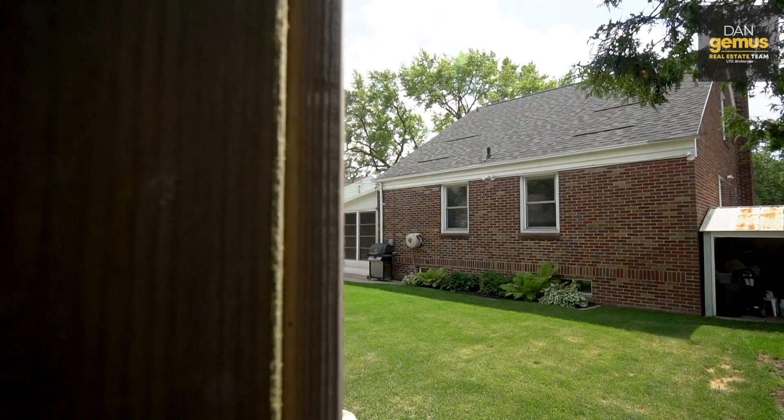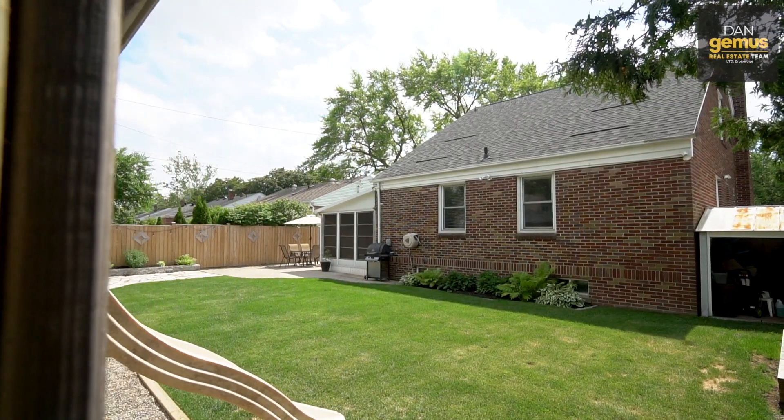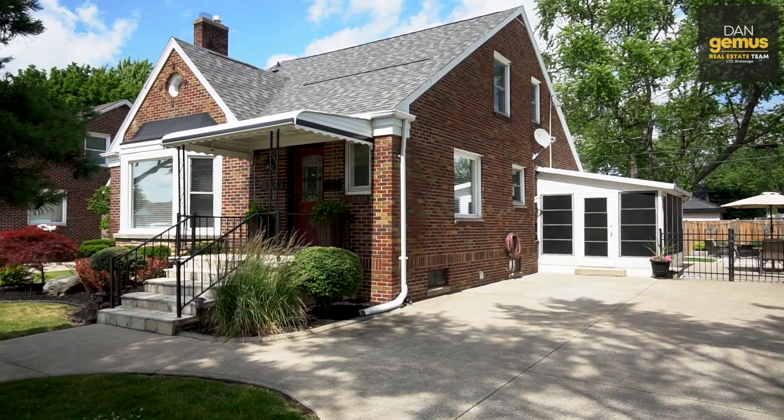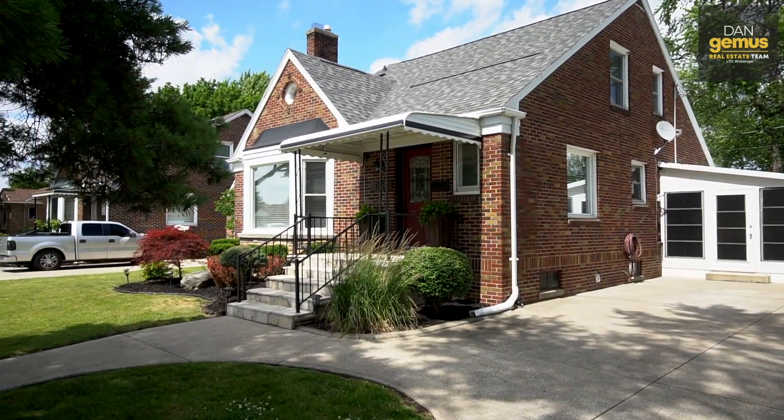That was 3104 Longfellow in South Windsor. If you'd like to see this home in person, I can arrange either a safe personal tour or a virtual showing. All of our information is on the following screen.